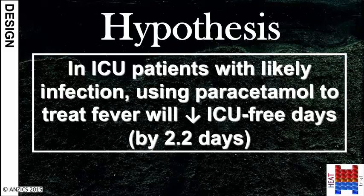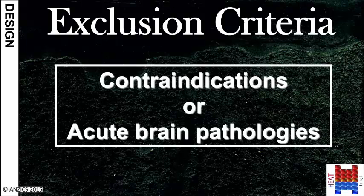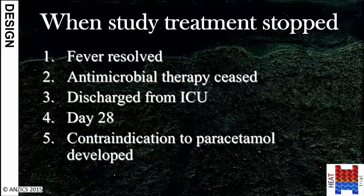The HEAT study is a phase 2b randomised controlled trial comparing intravenous paracetamol with placebo in ICU patients with fever and a likely infection. The hypothesis was that administration of paracetamol to treat fever would worsen outcomes — more specifically, it would reduce the number of days that patients spent alive and free from needing intensive care. To enter the study, patients needed to have fever, a likely infection, no contraindications to paracetamol, and no acute brain pathology. Patients were randomised to receive one gram of intravenous paracetamol every six hours or a matched placebo.